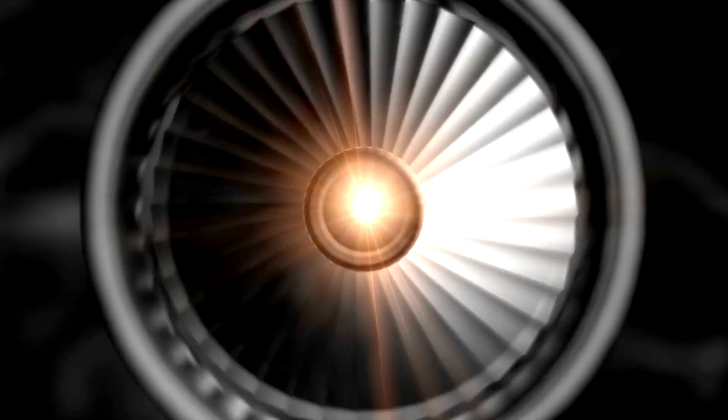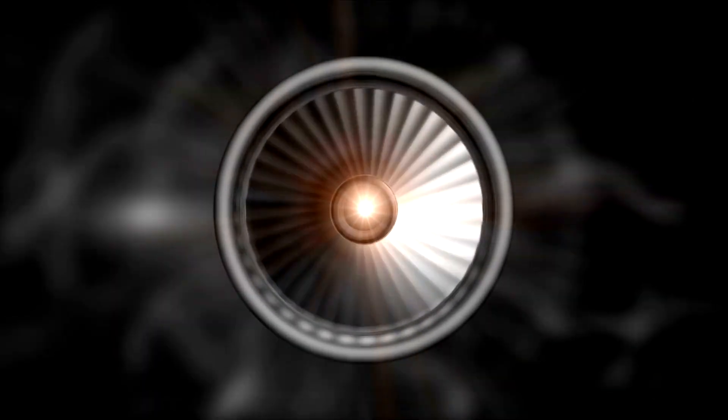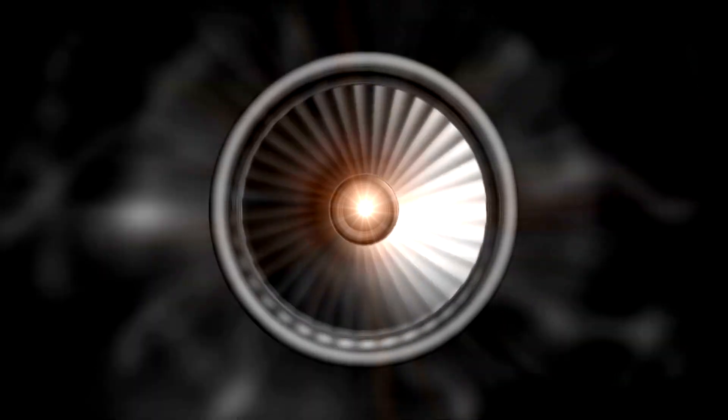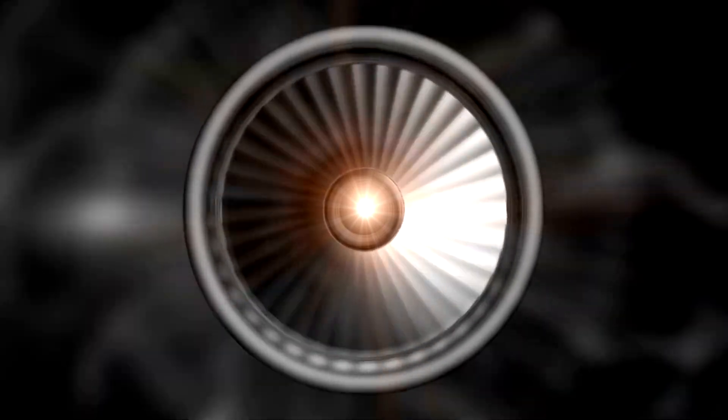The force of this explosion powers the turbines, which are connected to the same shaft as the compressors at the front. As the hot gases rush over these blades, they spin the compressors, maintaining the engine's airflow.